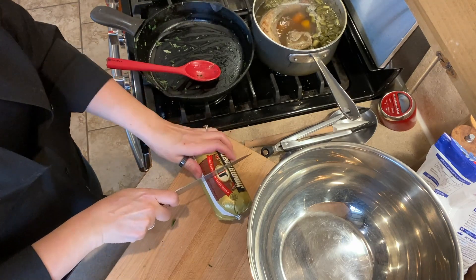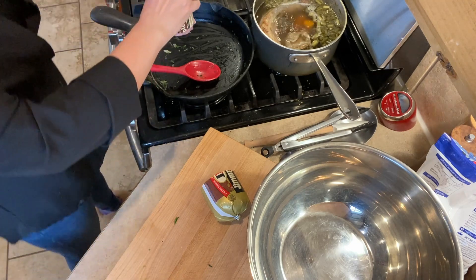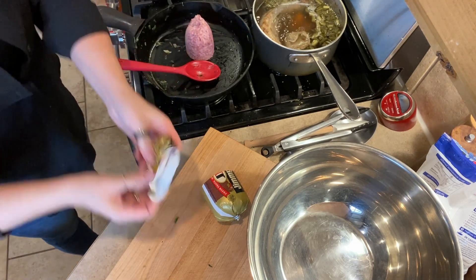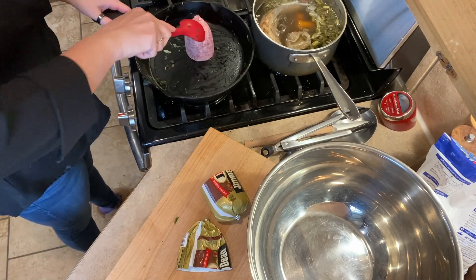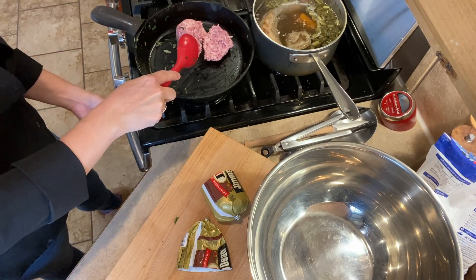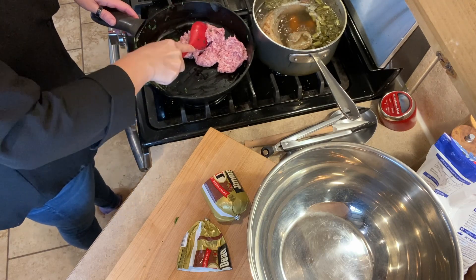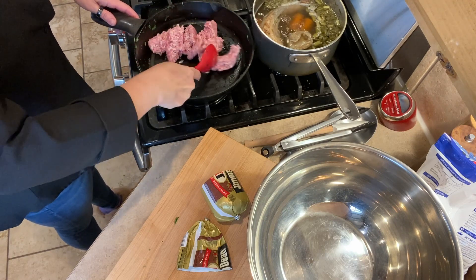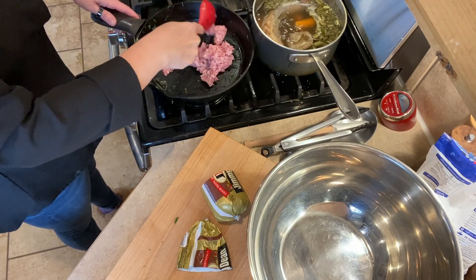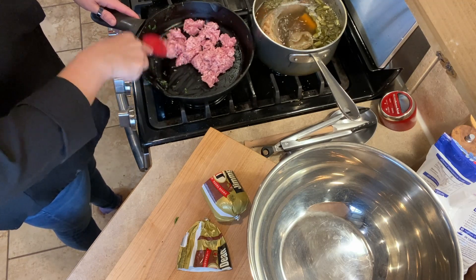In the meantime, in the same pan — I actually just moved the spinach mixture to a different bowl to cool — so we can get started on our stuffing. Well, dressing, because we're not stuffing the turkey. This is just some breakfast sausage that I'm going to get cooked up. And then we will also need eggs for this, so I will mix up a couple more of my freeze-dried eggs.